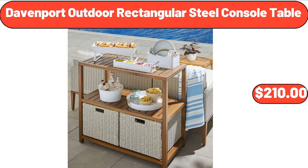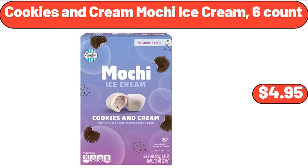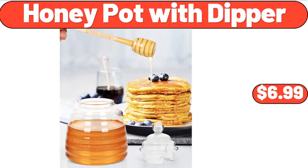Davenport outdoor rectangular steel console table, $210. Four cheese rising crust pizza, 28.2 ounces, $4.29. Cookies and cream mochi ice cream, 6-count, $4.95.